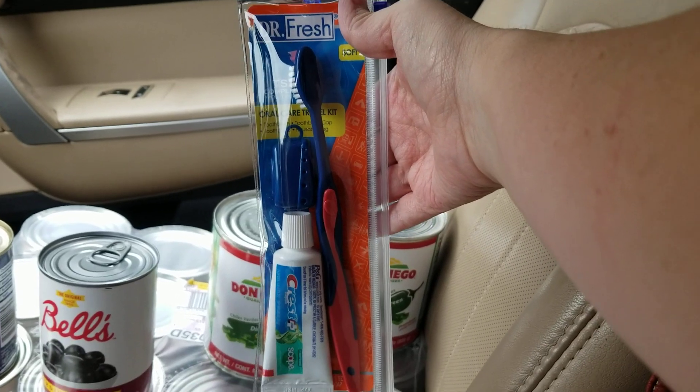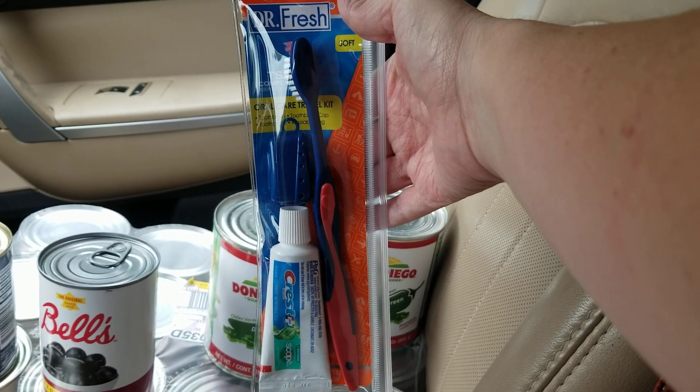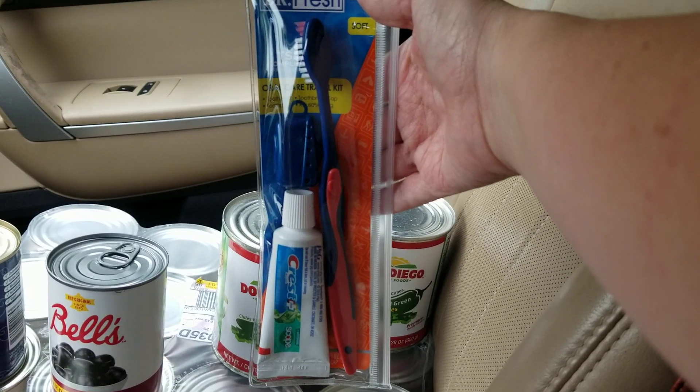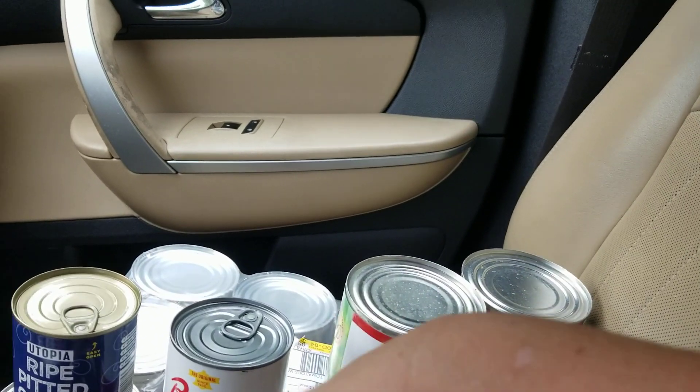I also got four of these travel toothbrush and toothpaste sets. These two items would go well in a get-home bag or a bug-out bag, so I grabbed four of those.